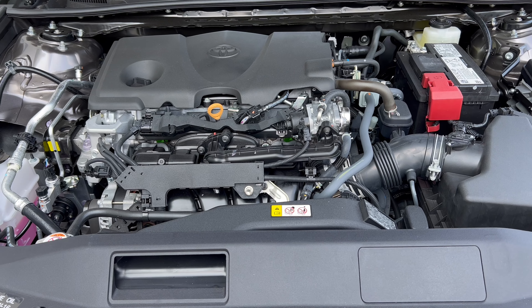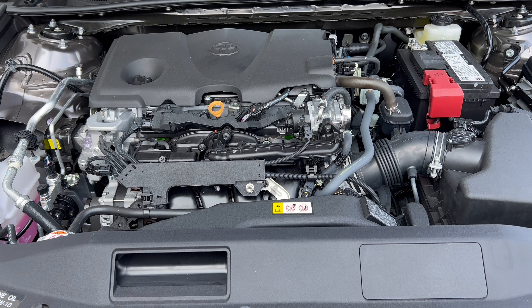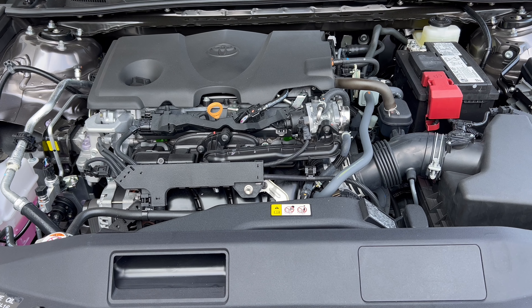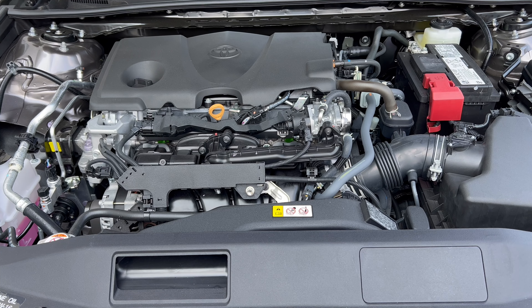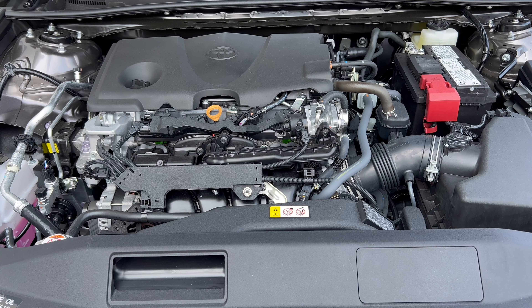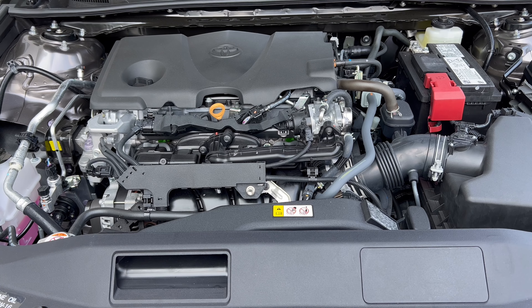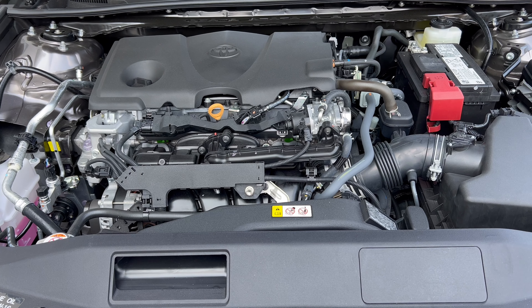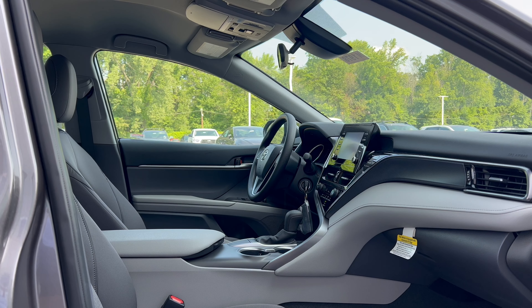Under the hood of this 2023 Camry LE, we have a 2.5-liter naturally aspirated inline four-cylinder engine mated to an eight-speed automatic transmission producing 203 horsepower and 184 pound-feet of torque. Fuel economy is 28 city, 39 highway, and 32 combined. The engine's minimum octane rating is 87, so you can run it on regular unleaded gas.